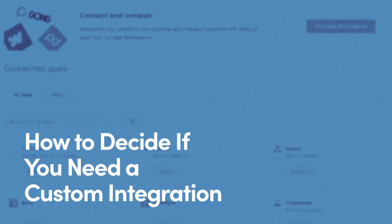Hey there, let's chat about something that could be a game changer for your business: custom HubSpot integrations. We're all juggling a ton of apps these days, and sometimes they play nice together, and sometimes not so much. That's where custom integrations come in.